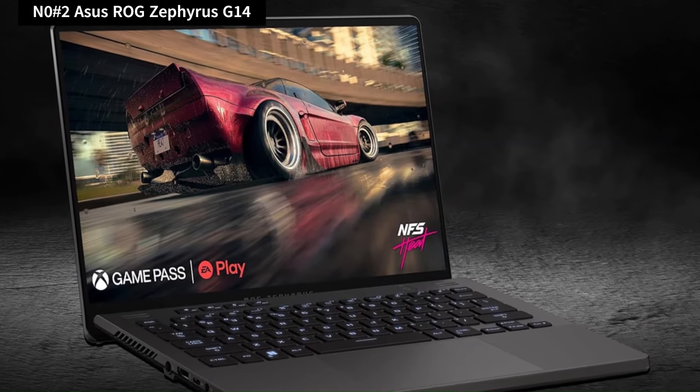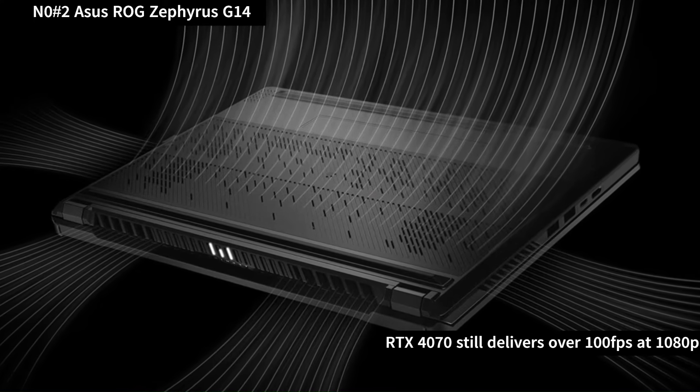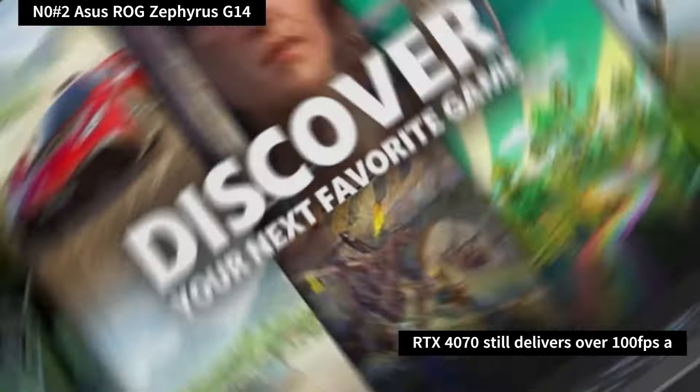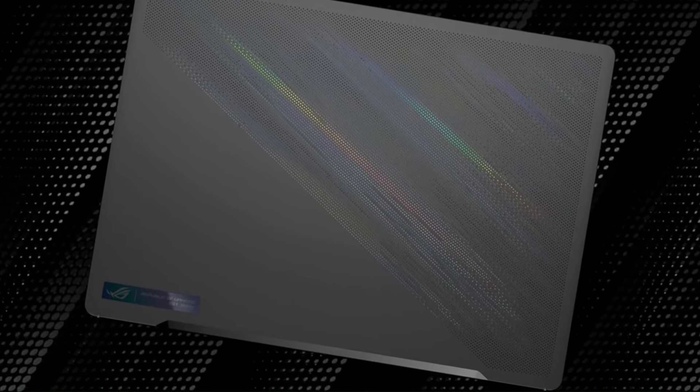Performance-wise, while not as powerful as previous models, the RTX 4070 still delivers over 100 FPS at 1080p in most games, rivaling similarly specced laptops like the Razer Blade 14 but at a lower price point.